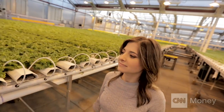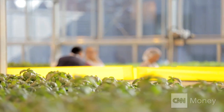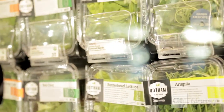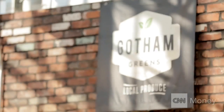I'm standing in a field of greens, set two stories high on a roof. Workers package the harvest in a room next door, wheel it through a hallway and down an elevator. That's where it lands on a shelf. Never traveling farther than 50 meters — this is Gotham Greens.